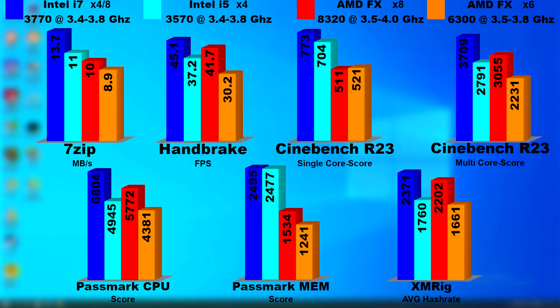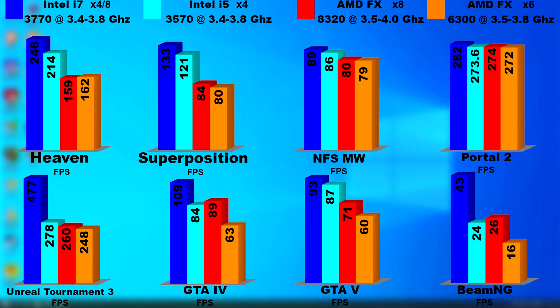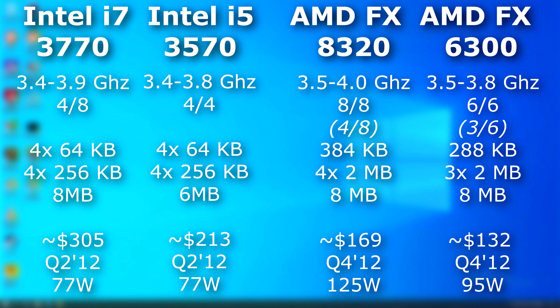It comes down to what you'll be doing. In these tests, if the software supported those extra threads, the FX pulled ahead. It seems almost like a handicap though — because of its poor single-core performance, it needs those extra four cores just to keep up with the i5. In gaming, it didn't do bad. Most of the time it performed about the same as the i5, and in some situations like GTA 4, it performed better. So was it worth it for the price? Yeah, I think so. These prices obviously changed over time, and the ones listed here are the original MSRPs. But even by that, this FX would have been a great buy — it's cheaper than the i5, and with an overclock, could probably even be faster.